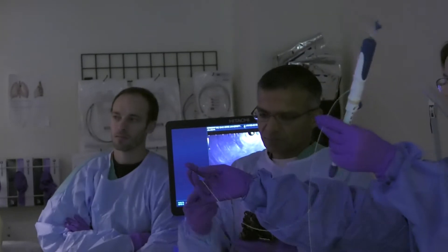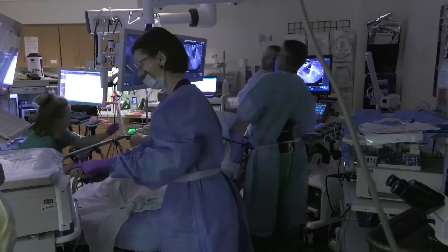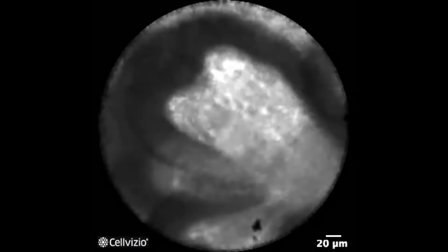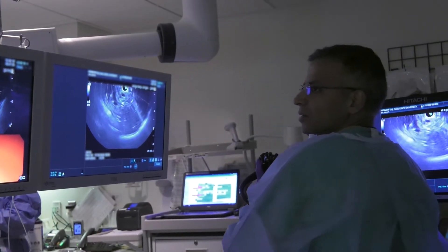So Dr. Somashikhar Krishna, a gastroenterologist at the Ohio State University Wexner Medical Center, led a study examining a new diagnostic method that allows doctors to do a sort of virtual biopsy, giving them a microscopic view of the cyst wall to make a diagnosis with complete confidence.